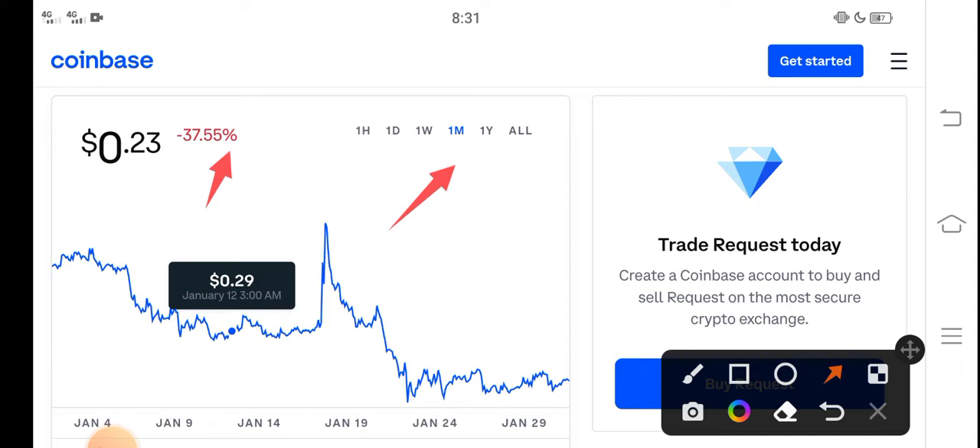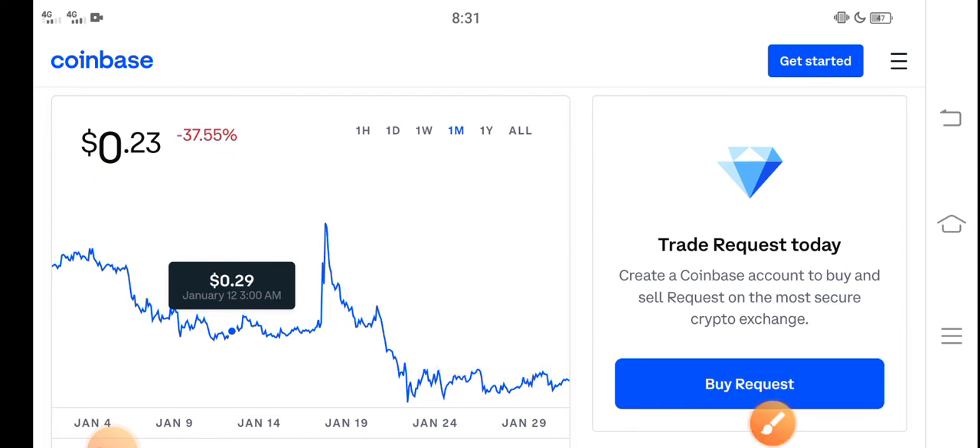Negative changes have occurred in Request coin, and if we look at the changes update, you can see very bad changes have occurred in Request coin, which is very bad news for all new investors and especially for Request coin holders. But what should we do in the current situation?